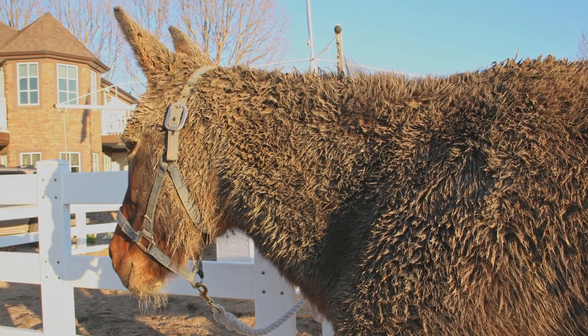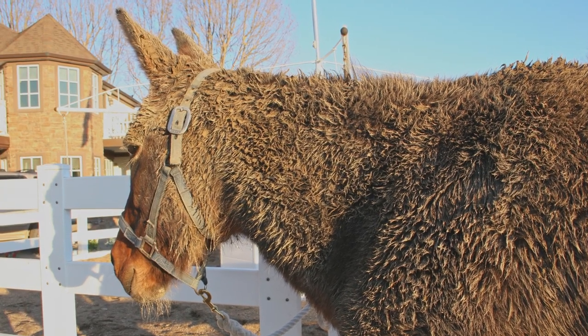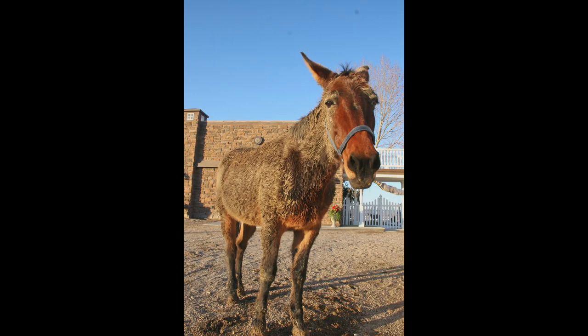Of course, you have to be willing to forgo riding once in a while. When they're covered in mud, the mules just look at you as if to say, 'Who? Me?' Such a wonderful sense of humor. Don't fight it — just laugh.